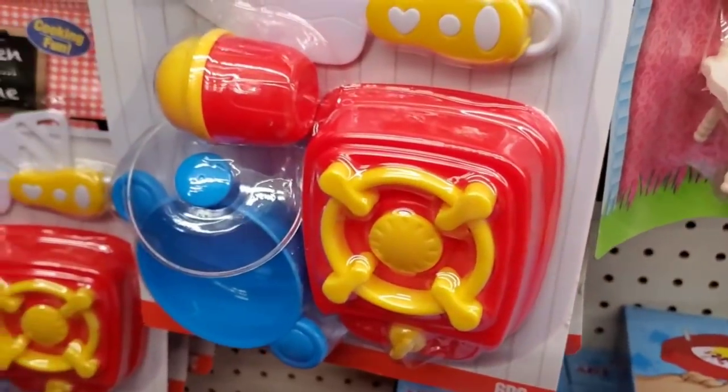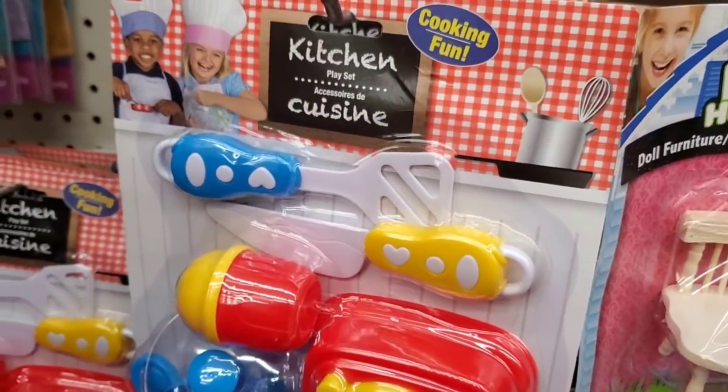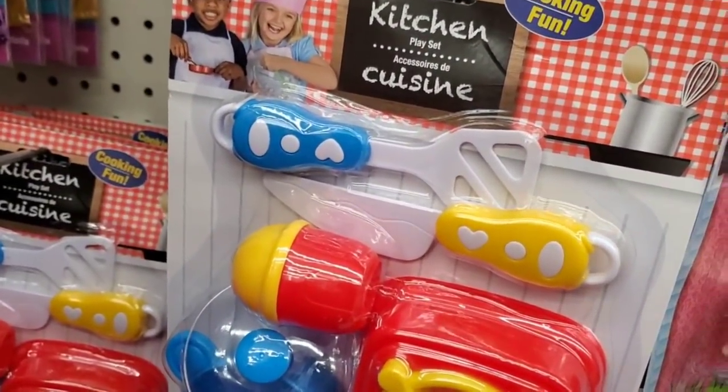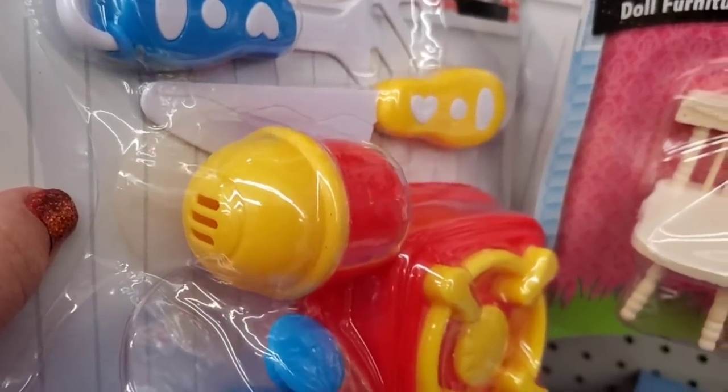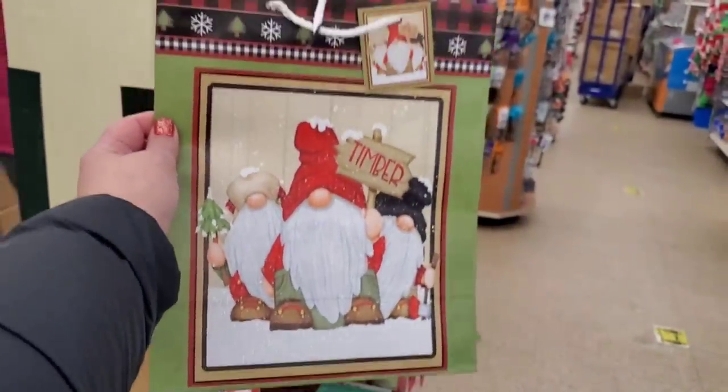These are really cute — I've never seen them before. They are Kitchen Fun new kitchen play sets. You have a frying pan, a little burner, a knife, a spatula, and what looks like a salt and pepper shaker — so cute! A super cute gnome bag just in time for wrapping.